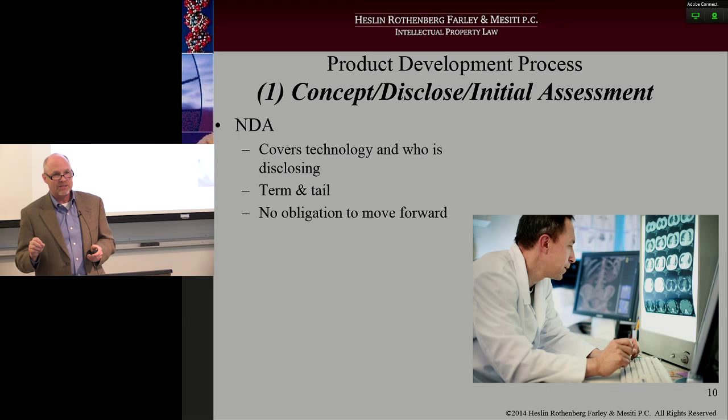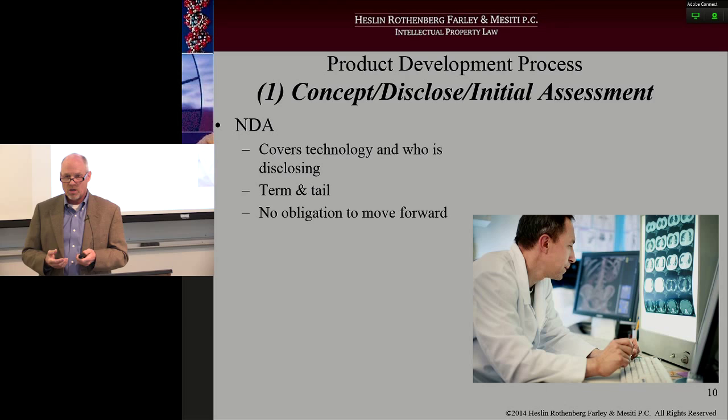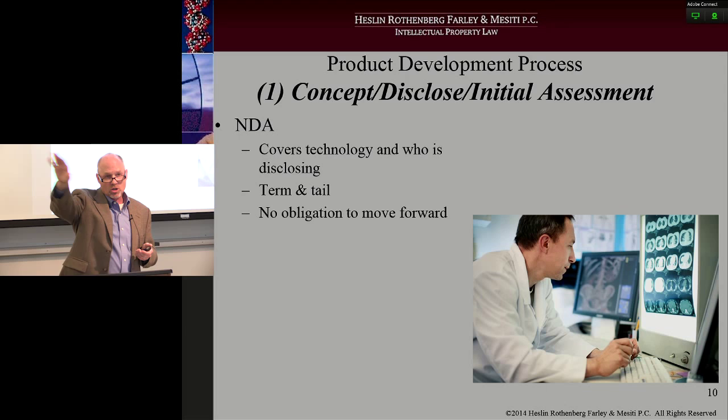There should not be an obligation for you as the discloser to move forward with some type of project. NDAs are typically used in the exploratory stage of the product development cycle. You've got an idea, you want to keep it confidential, you're going to go out and talk to someone to see if it has any legs. But it should not say you're obligated to come back and develop this project with them. There should be absolutely no implied promise to do the work with that large company — none. Put language in there that says: what we're doing is exploring a possible business relationship by my disclosing this information, with no continuing obligation between the two parties to move down the road and do further development.